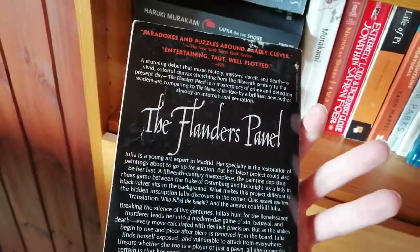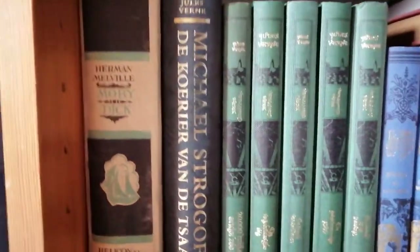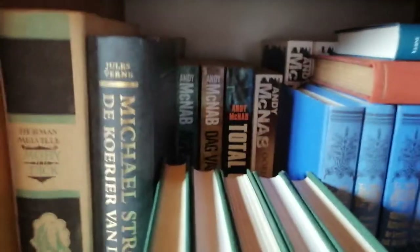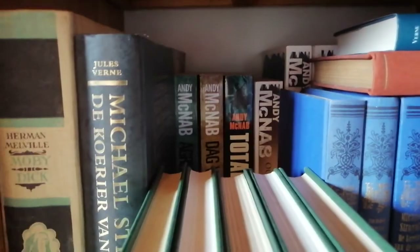Then we go down here and we have more classics — these are all Jules Verne. I have shown this before; this is a very beautiful copy. I don't know if there was supposed to be a dust jacket with this one but I found it for 10 cents. Then we have that old copy of Moby Dick which I've shown before. Behind those are all Andy McNab books which I read when I was a teenager but not something I would read right now, so they're in the back.